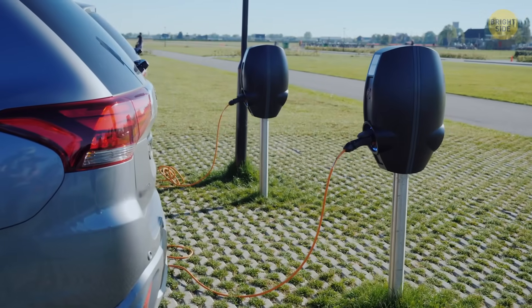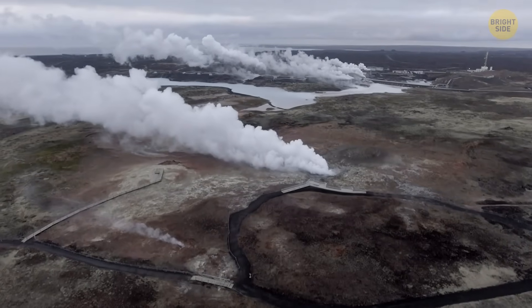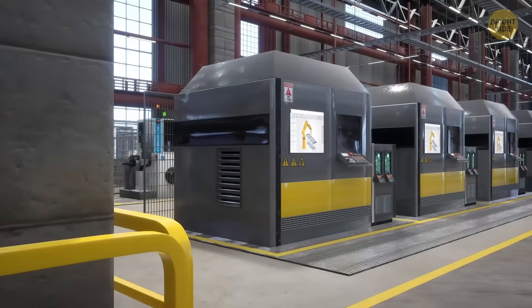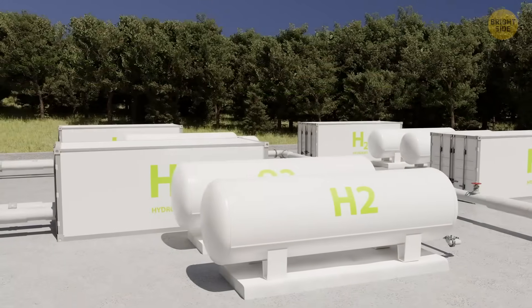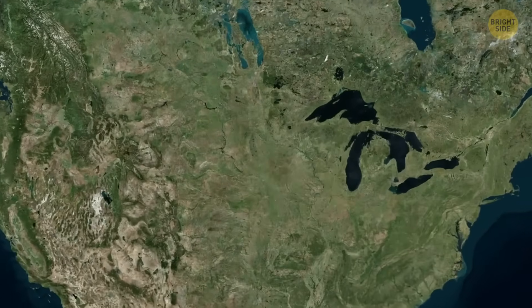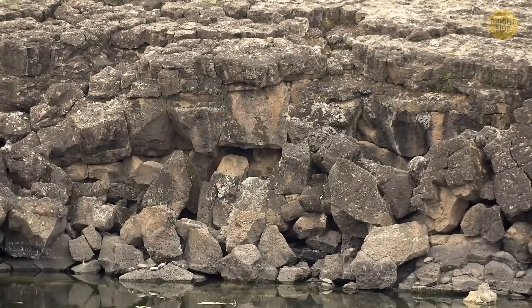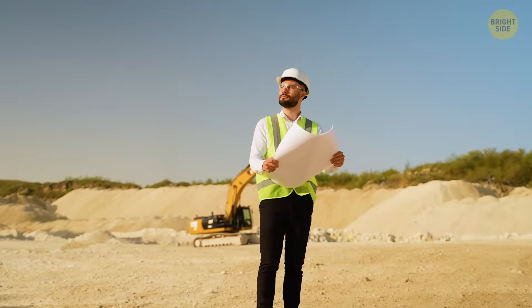Scientists believe that over the past billion years, the Earth's crust has split enough water into hydrogen and oxygen. Our planet keeps this gas in the ground, waiting for us to start using it. According to calculations, even considering all the technologies and production capacities of our civilization, the reserves of hydrogen in the bowels of the planet are enough to supply us with energy for 170,000 years. That's why the giant rift in Kansas attracts scientists from all over the world — huge quantities of basalt and other rocks can react with water to release hydrogen, and scientists are now looking for places where this material accumulates and is stored.